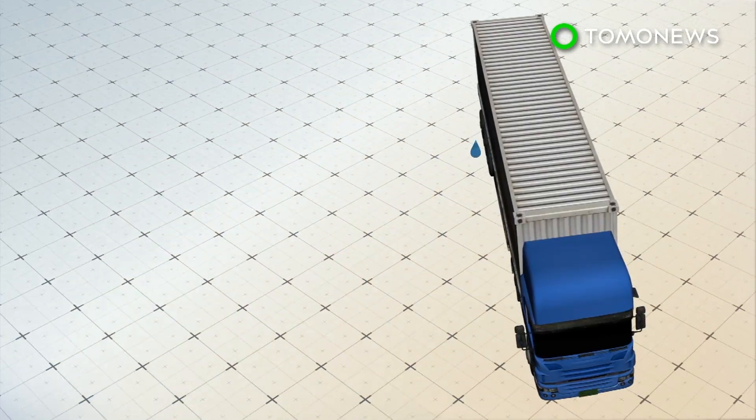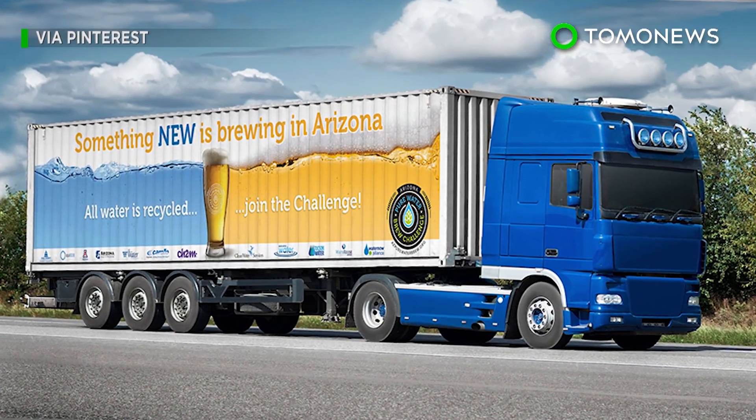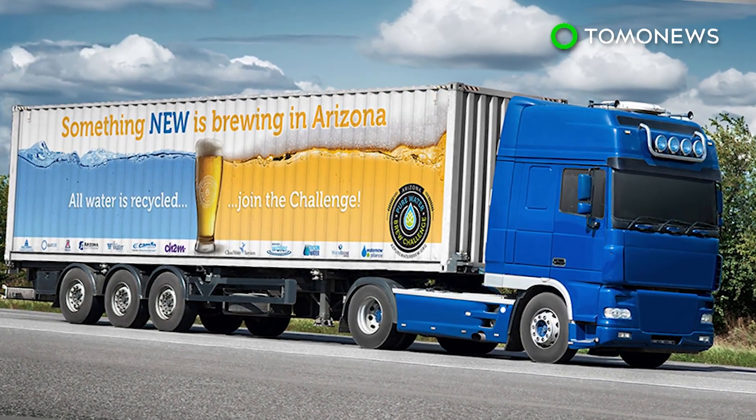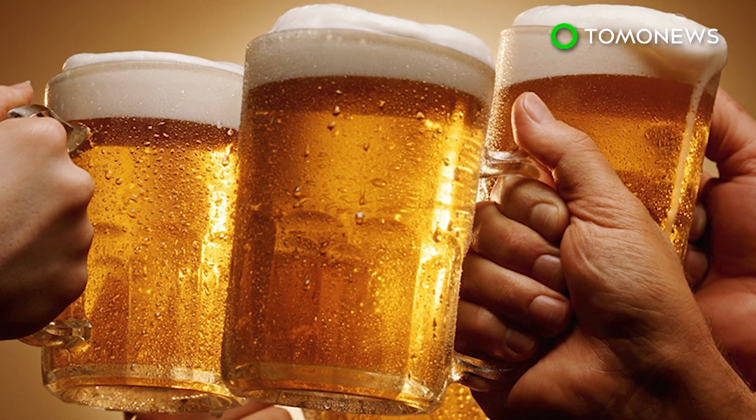The truck will deliver the water to breweries around Arizona, which will use it to make beer. The Arizona Pure Water Brew Challenge aims to raise awareness about water issues, with beer as the hook to get people interested. Well, you got our attention, so cheers to that!